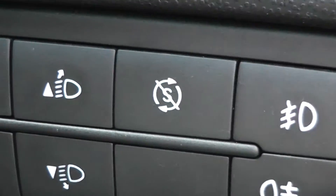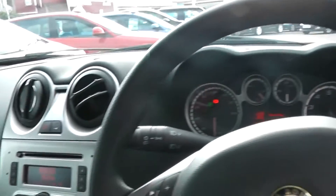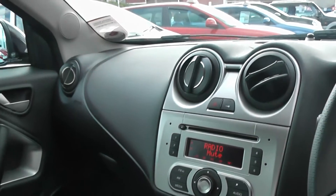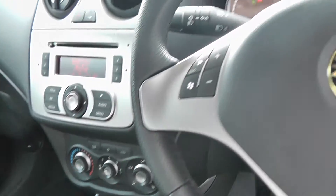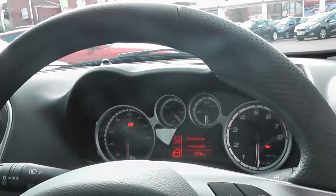You'll also notice this button here is the start-stop technology. So when you come to a stop at the lights or in traffic, take the car out of gear and take your foot off the clutch — the engine will automatically stop. This will save you fuel while sitting still. There's no point in paying for fuel if you're not going anywhere. When you go to drive off, all you have to do is put your foot back down on the clutch to put it into gear, and the engine will automatically start and you can be on your way.